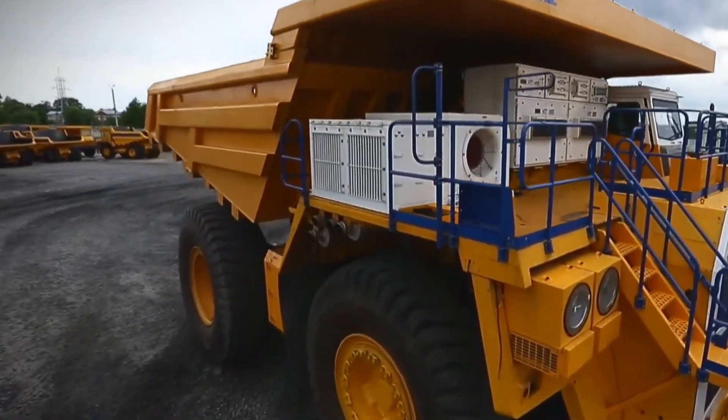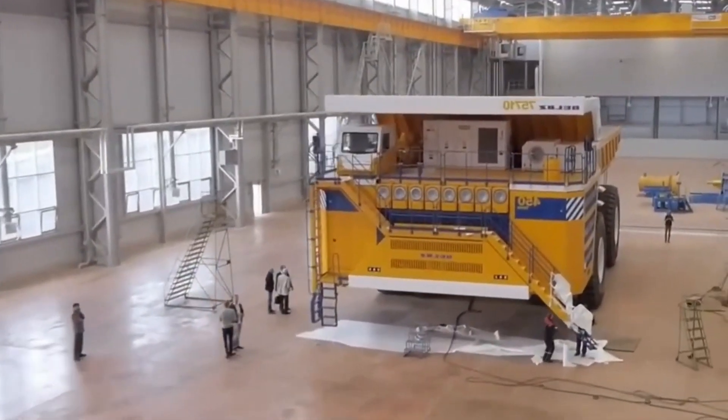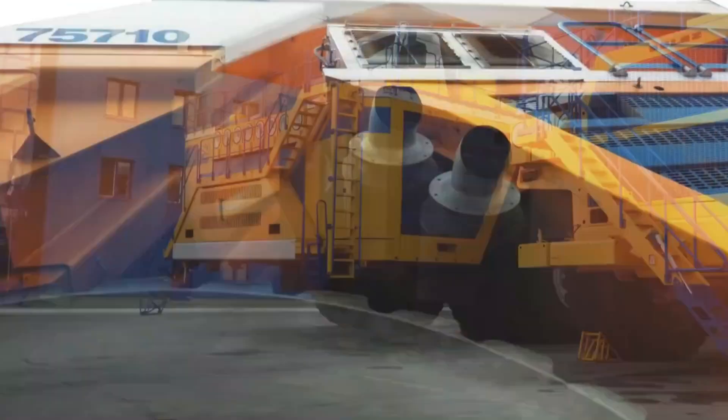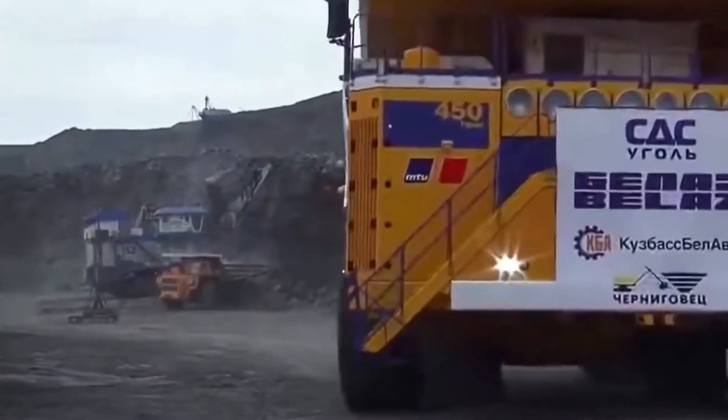Another standout feature is its unique dual front-wheel configuration. Each tire weighs about 5 tons and carries a price tag of $90,000. The truck's total cost hovers around $5 million, making it not only the largest but also one of the most expensive mining trucks available.